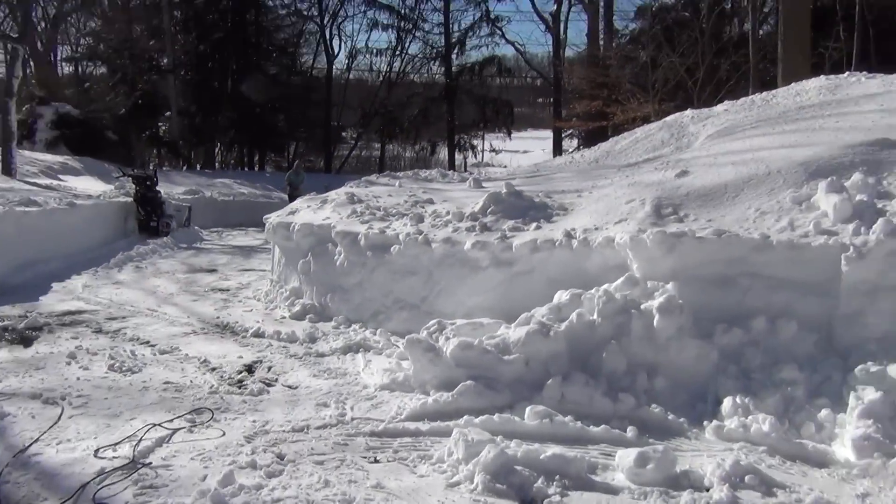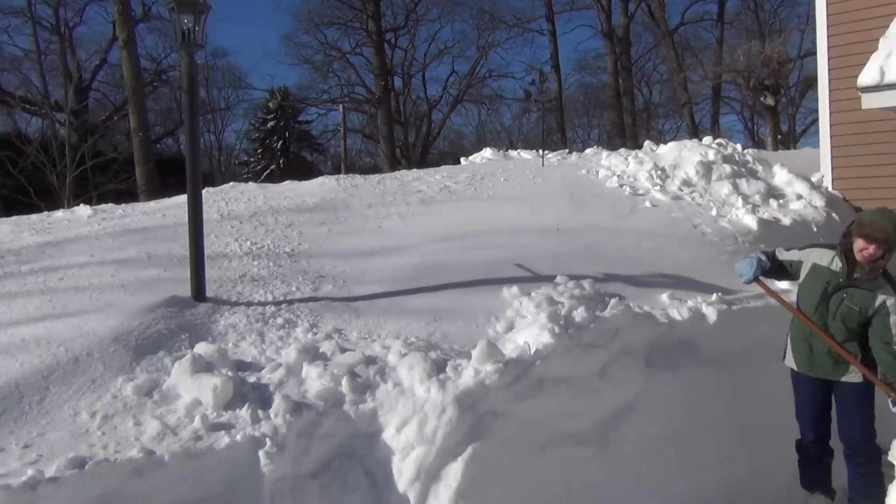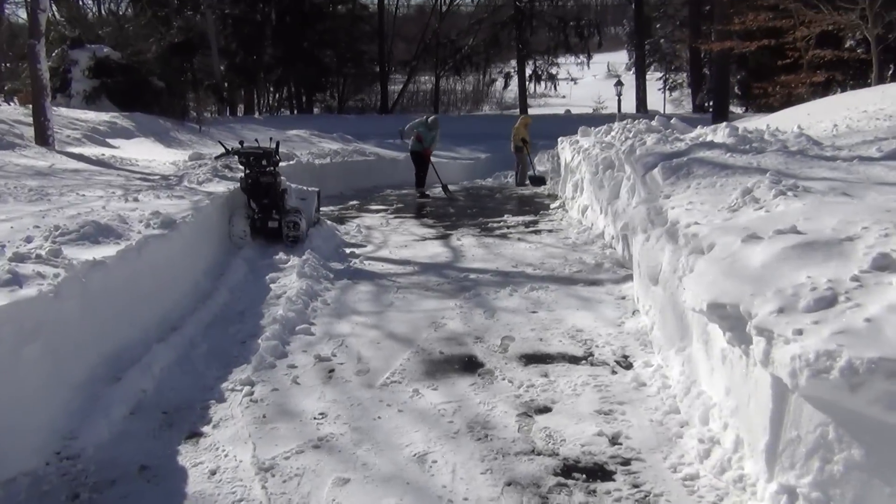We're having a problem with the snow blower — it keeps shutting off. Not fun, Anna. We're making a little progress, but unfortunately not much.